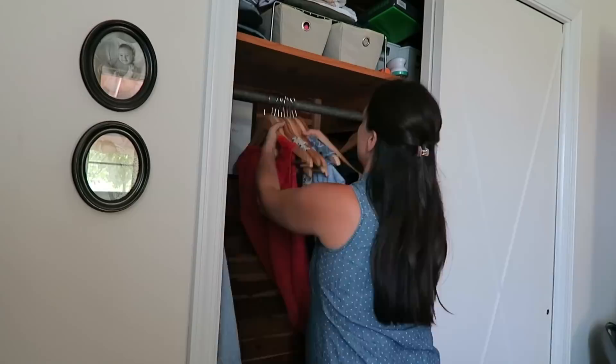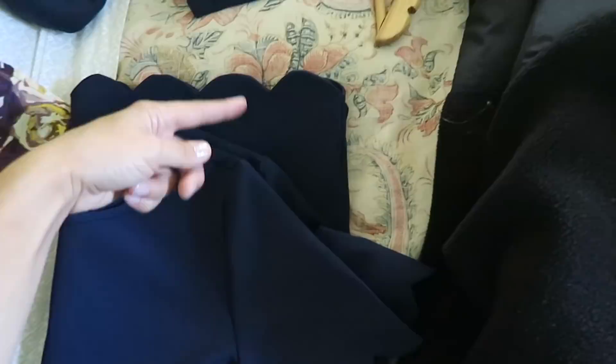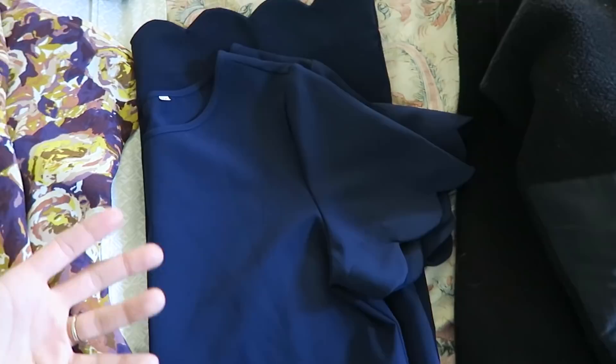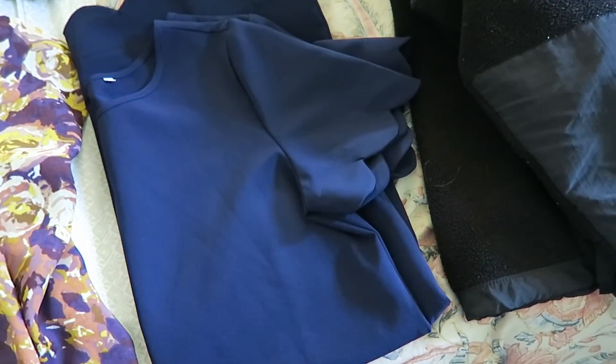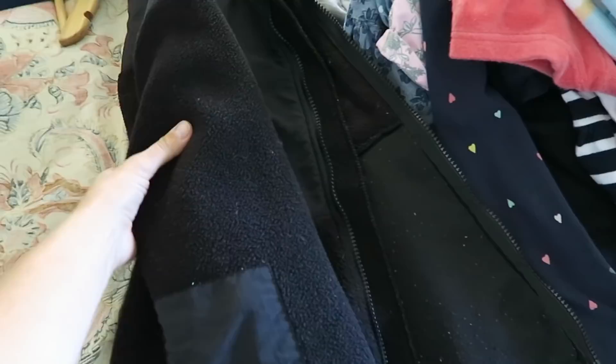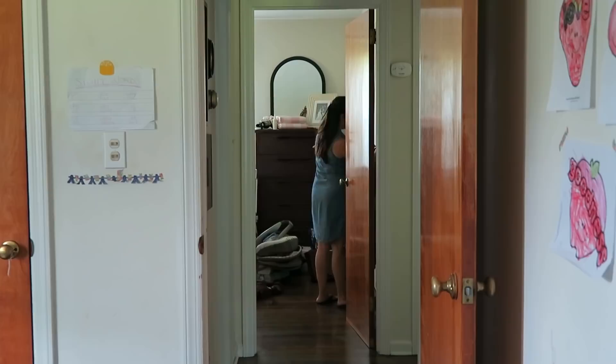It has to get worse before it gets better! I pulled out a few dresses to donate. This one was really cute from a thrift store — I loved the scalloping — but it's 100% polyester, so stiff and uncomfortable, and I never wore it. Same issue with another dress — polyester makes me sweat like crazy. Those are getting donated. Also a really old North Face that nobody in my family wanted, so that can go too.